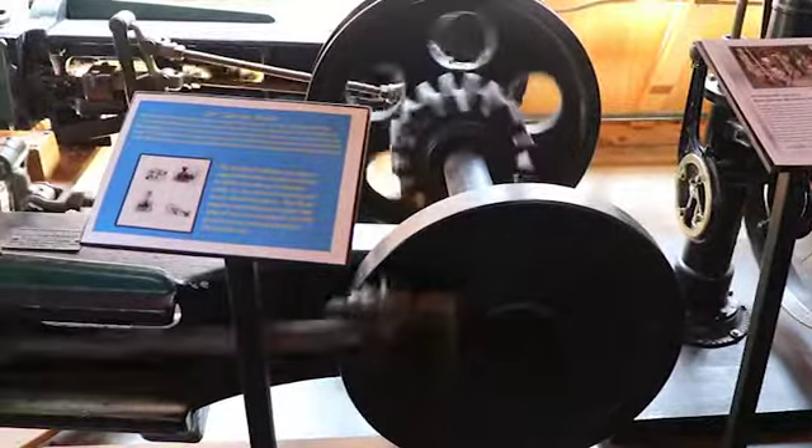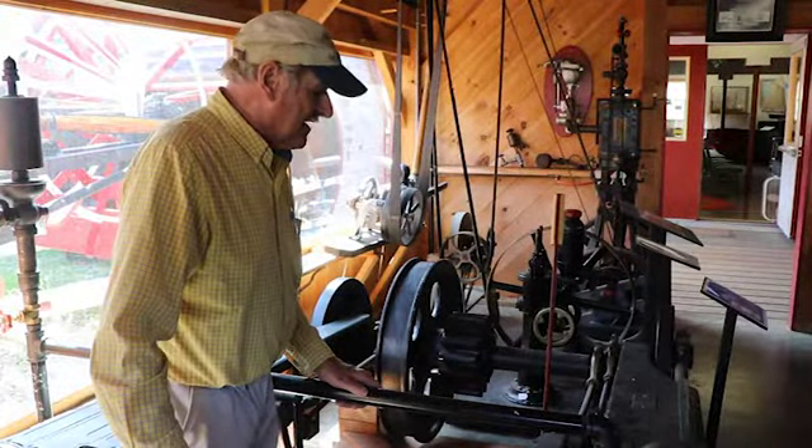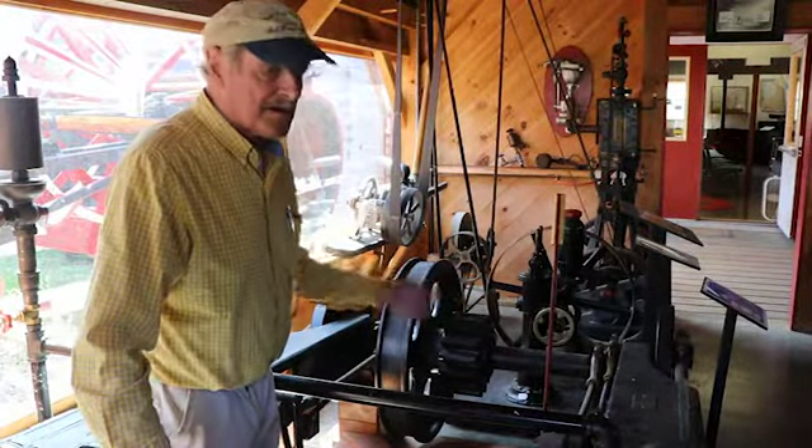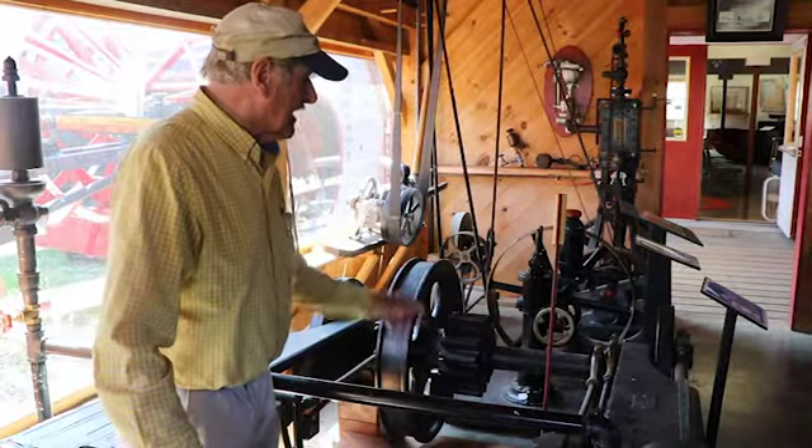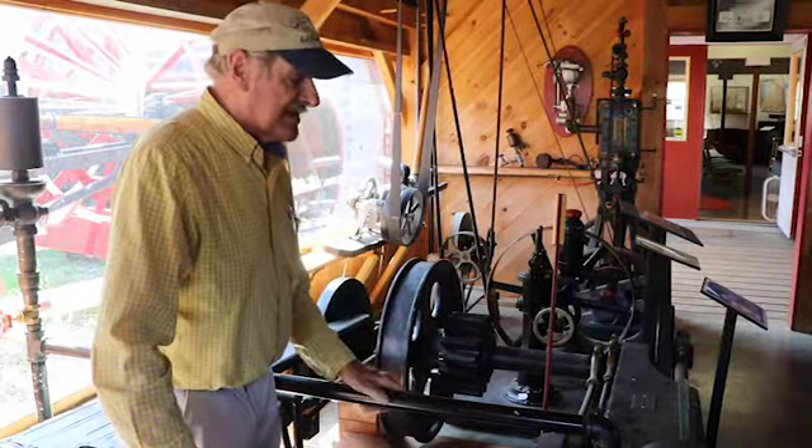This engine in 1900 was replaced by an electric motor. They modernized their railway over there. They took this engine, cut it up, and threw it out in the mud. It was in the mud 95 years, and we dug it up, put it together, and got it running again.